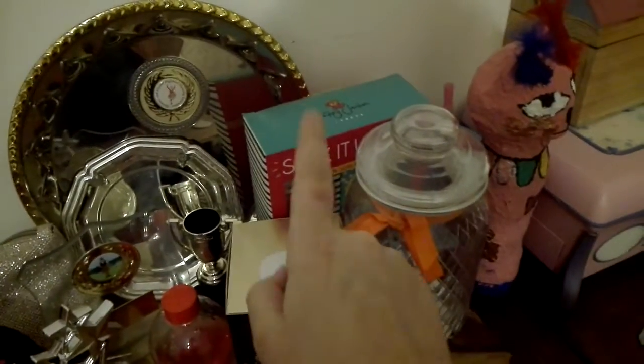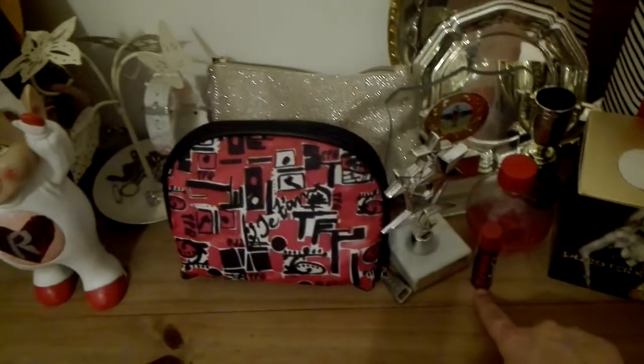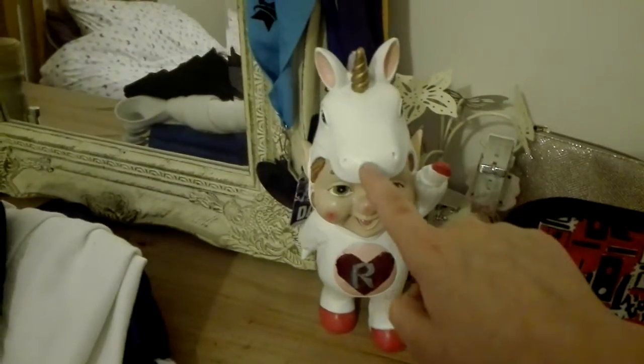Next up: makeup bag, toiletry bag, trophies, nail polish, bath bombs, truth or dare, glue stick, pupil cancel badge, lip balm, jewelry stand, gnomes. Then there's my uniform, uniform, and this is me — a photo of me.